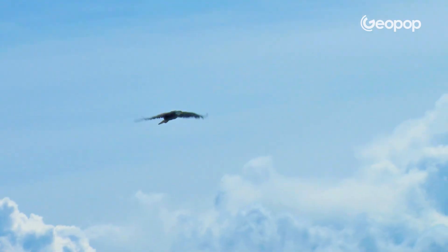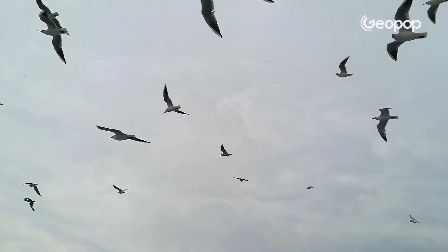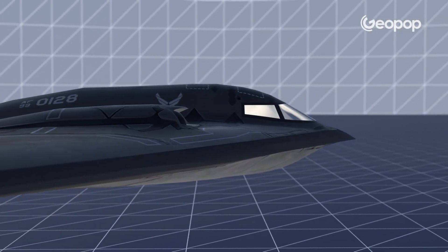All of this makes the B-2 Spirit the state of the art in aerial stealth technology. Despite the size of this bomber, the effective area it presents to radar is only 0.01 square meters — about the same as a bird. In other words, radar detects this plane as if it were a bird. The cost of each unit today is estimated to be around 2 billion euros, which also includes the complex and ongoing maintenance of these aircraft, all of which are owned by the United States.